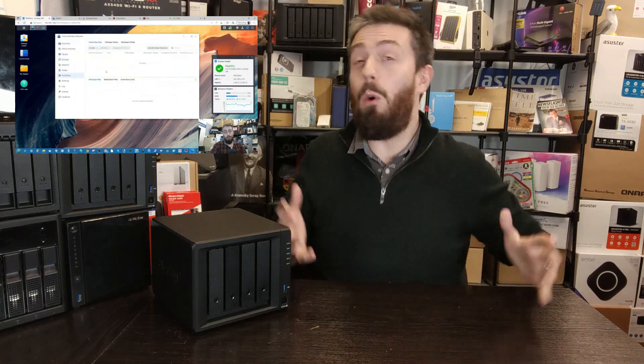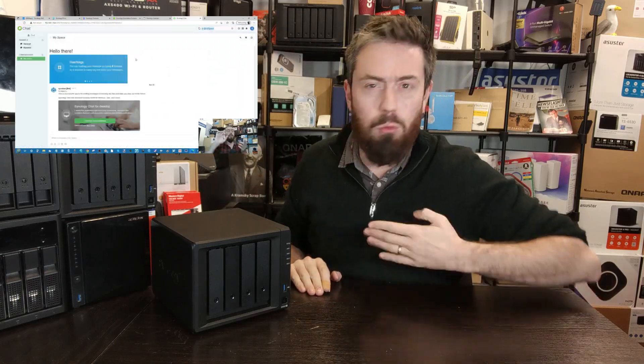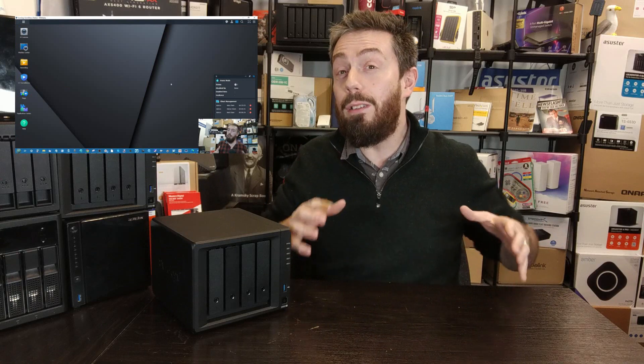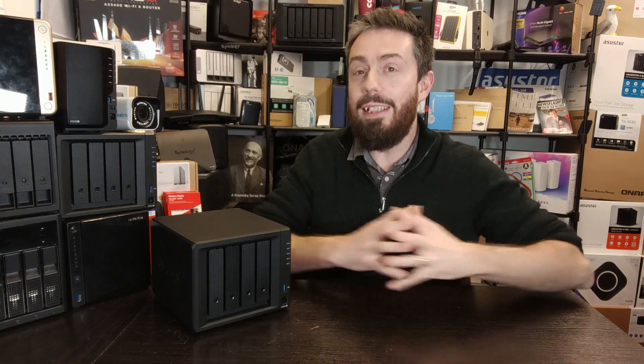In today's video I'm going to go through the reasons why I believe that to be the case. Maybe you're watching this in the future and Synology has rolled out DSM as a software-only purchase, or maybe Synology themselves are watching this having had this meeting time and time again and always knocked it down. These are the reasons why DSM will probably never arrive as a standalone software purchase.